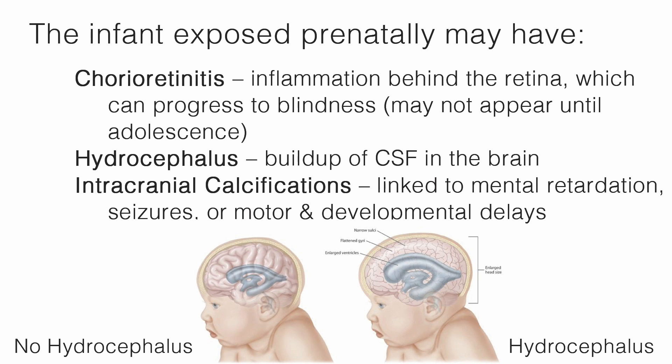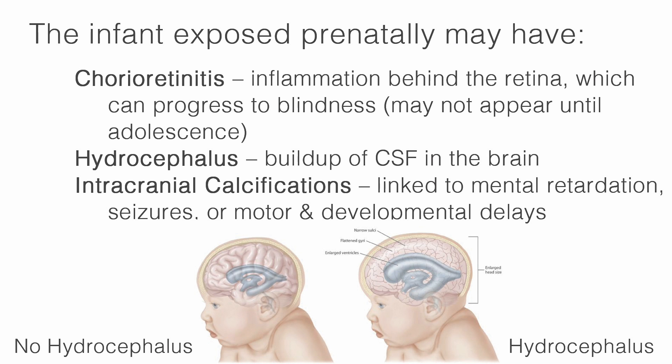The infant exposed prenatally may have chorioretinitis, which is inflammation behind the retina that can progress to blindness — though this may not appear until adolescence. Also, hydrocephalus, which is a buildup of cerebral spinal fluid in the brain, and intracranial calcifications, which are linked to mental retardation, seizures, or motor and developmental delays.